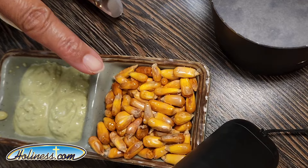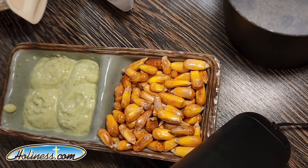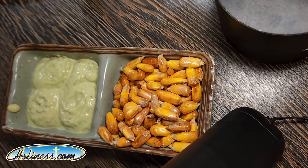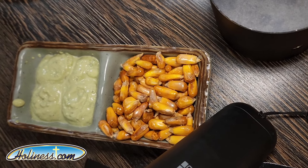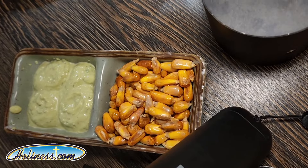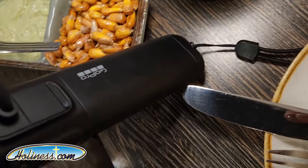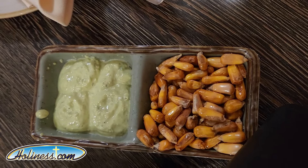So they've given us fried corn and spicy sauce. It's called cancha? Cancha and green — it's spicy. Okay, so they've given us cancha, which is a fried corn, and you dip it in the sauce? Yes. Okay, we will try.